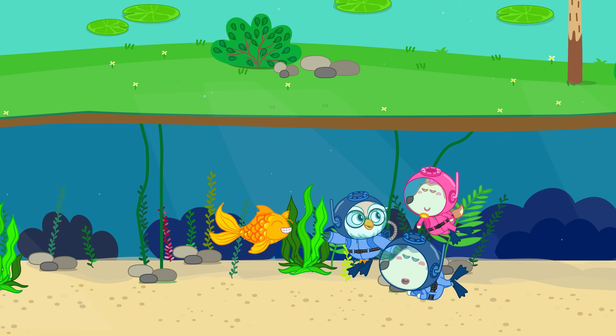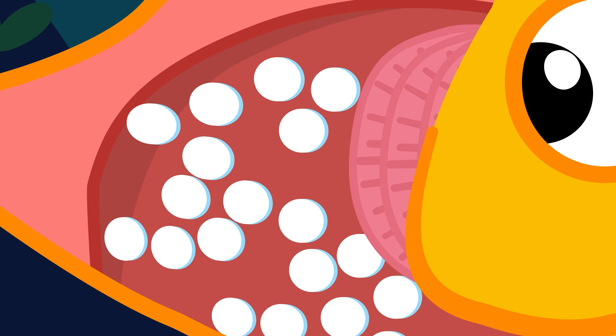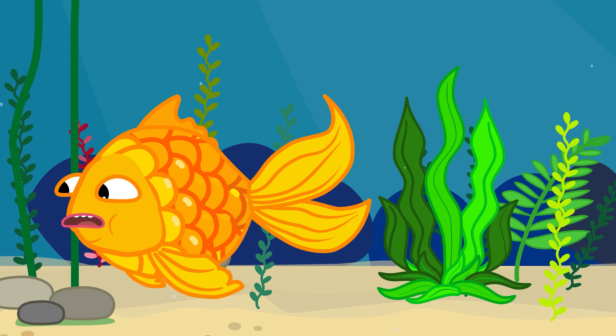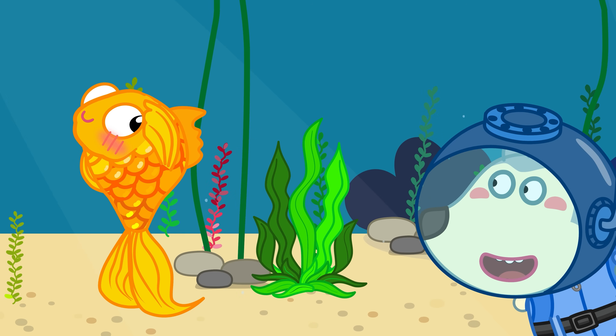Freshwater fish are the opposite. River and lake water has less salt than their bodies, so water keeps sneaking in through their skin and gills. They don't actually drink. They need to get rid of extra water, so their kidneys are always busy.